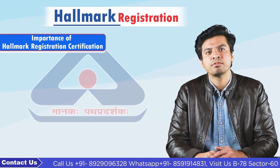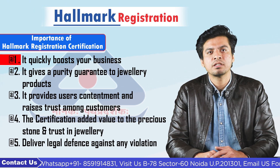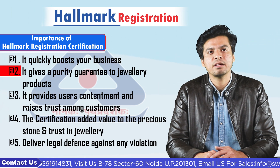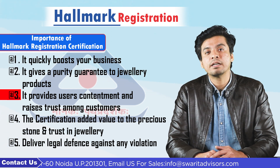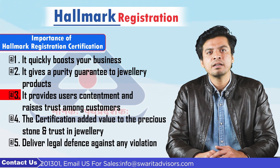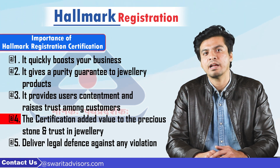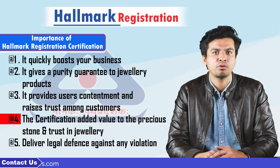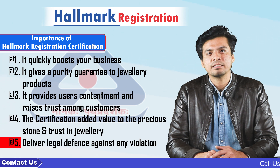So what is the importance of hallmark registration certificate? 1. It quickly boosts your business. 2. It gives a purity guarantee to jewellers' products. 3. It provides user contentment and raises trust among customers. 4. The certification adds value to the precious stone and trust in jewellers. 5. It delivers legal defense against any violation.